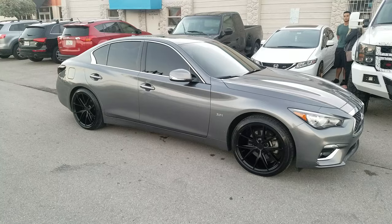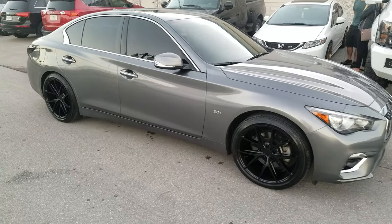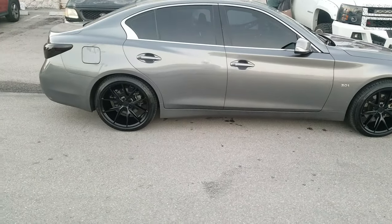Right now we're looking at the Nitz Masanos at 19 by 9.5 all the way around for an Infiniti Q50. Nice looking wheel — the 19 by 9.5 is almost flush with the vehicle.